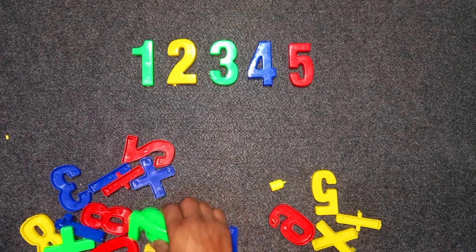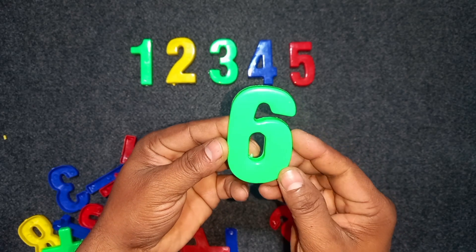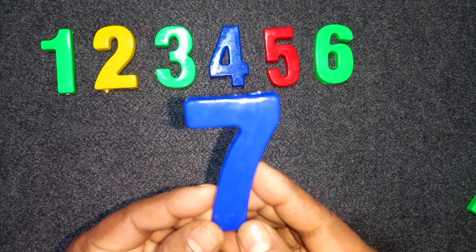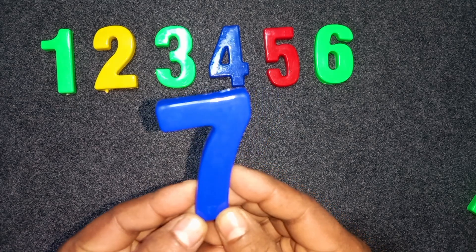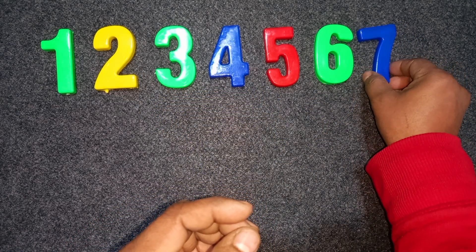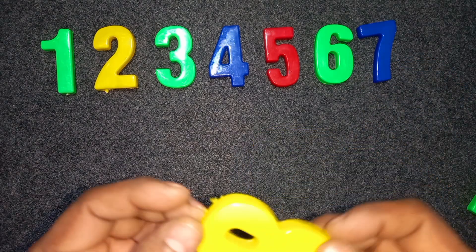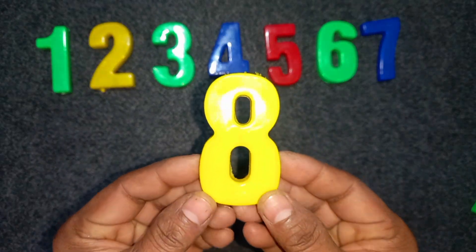Six. Green color. Six. Seven. Blue color. Seven. Yellow color. Eight. Eight. Yellow color. Eight.